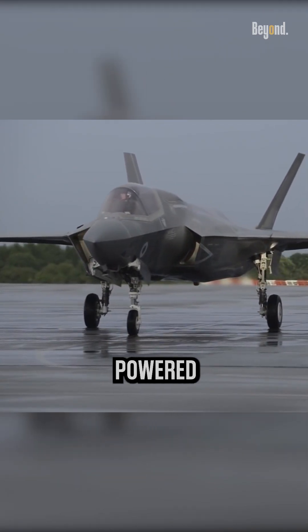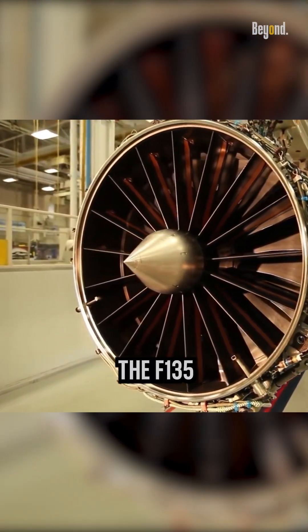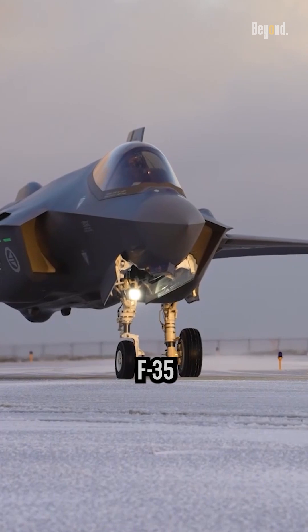The F-35 fighter jet is powered by a complex engine known as the Pratt & Whitney F-135. The F-135 engine is a high-performance, highly advanced engine that has been designed to meet the unique requirements of the F-35 aircraft.